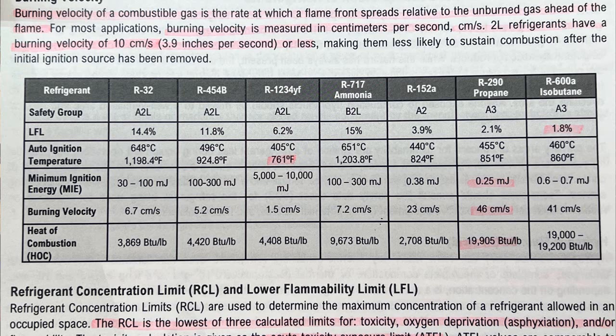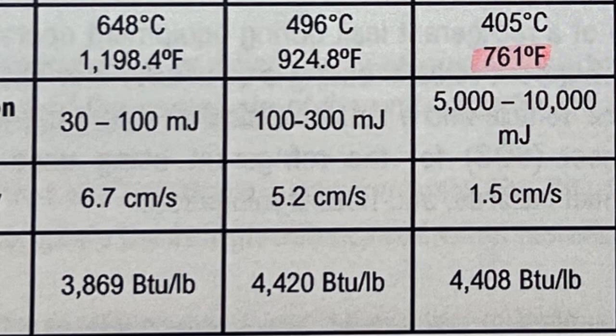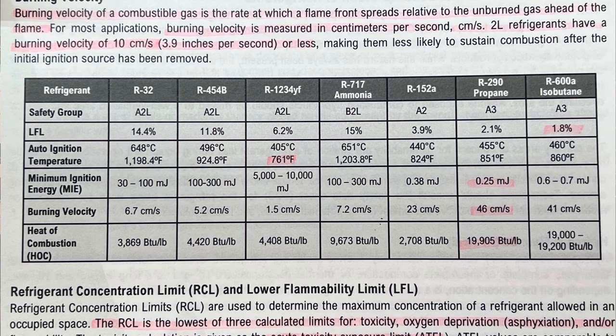We're looking at a chart of different refrigerants — R32, R454B, and R290 propane. This chart shows burning velocity, minimum ignition energy, and heat of combustion. The burning velocity of R32 is 6.7 centimeters per second. R454B is 5.2 centimeters per second. Comparing that with R290 propane, the burning velocity is the most of any refrigerant on this chart at 46 centimeters per second, which is roughly seven times R32's burning velocity. So it is extremely high flammability.